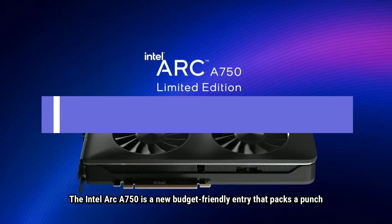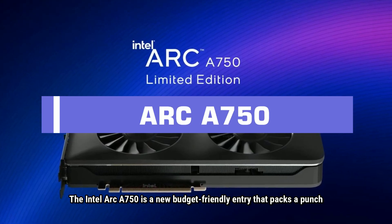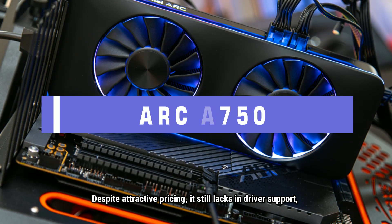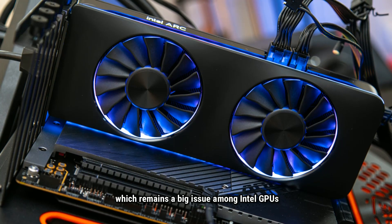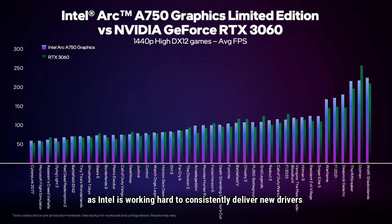The Intel Arc A750 is a new budget-friendly entry that packs a punch. Despite attractive pricing, it still lacks in driver support, which remains a big issue among Intel GPUs. However, the Arc A750 is still a good investment to consider, as Intel is working hard to consistently deliver new drivers to improve performance and fix issues.